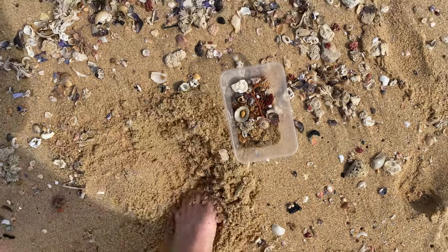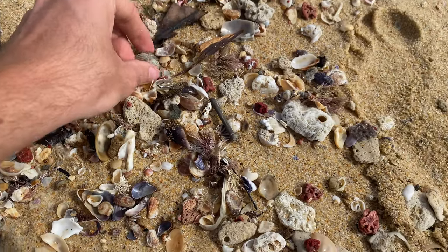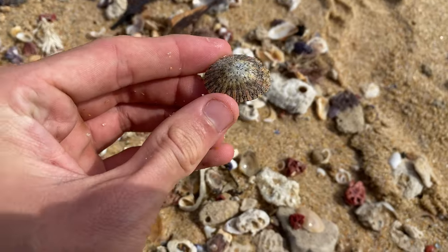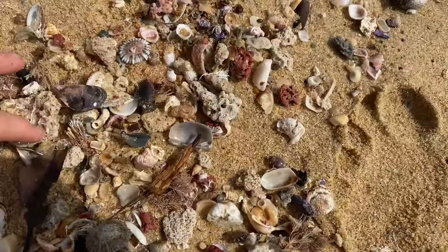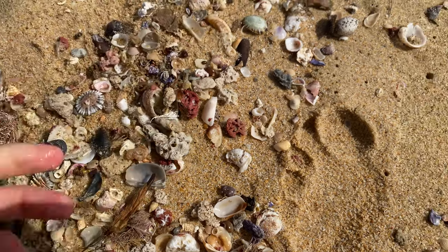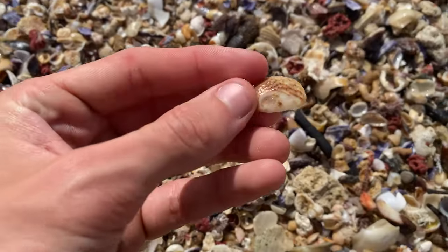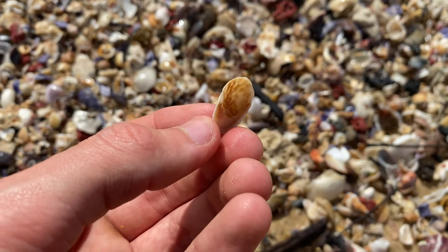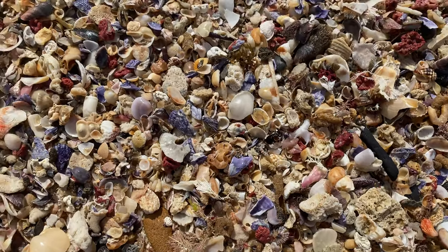Piles underneath as well. What do we got here? Old limpet — nothing too amusing. Let's keep moving down the line. Look at this giant slipper shell in this pile. Bit broken on the underside — that's really nice. Probably one of the biggest ones I've ever found.